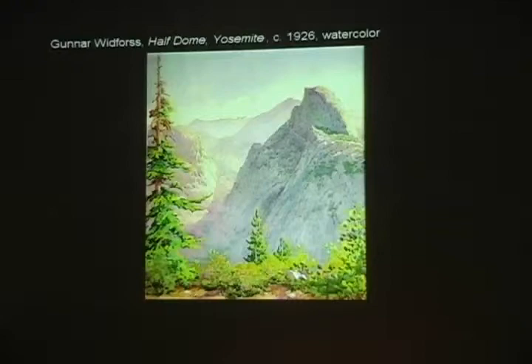You can imagine that one of the things that attracted him to Yosemite as a subject were the same things that attracted him to the Grand Canyon — that is, great, deep atmospheric space contrasting with beautifully architectural, massive rock formations. And as a painter myself, I just can't think of two more wonderful subjects to juxtapose.